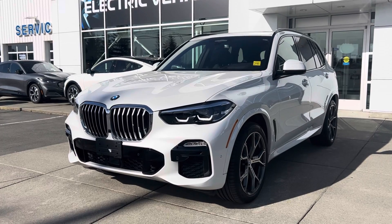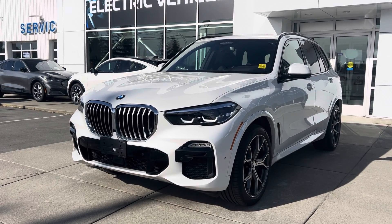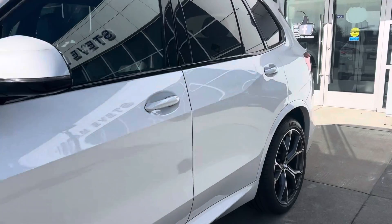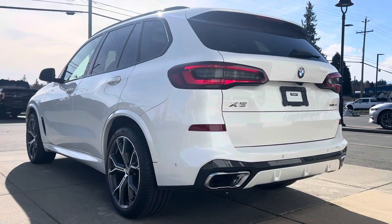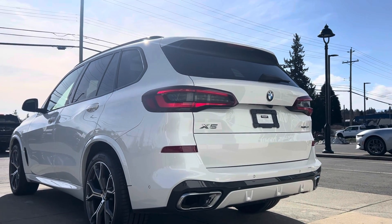I thought I'd make you a little video tour. I don't have a list of the actual features, but I will certainly look for that window sticker and hopefully send it along with this video tour. It does not currently have a tow package installed, so hopefully that's not a deal breaker — I'm pretty sure BMW can put on a towing package, which I'll confirm as well.